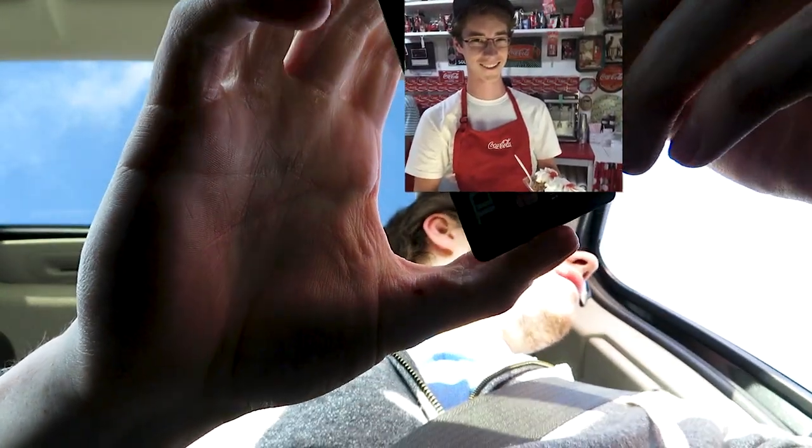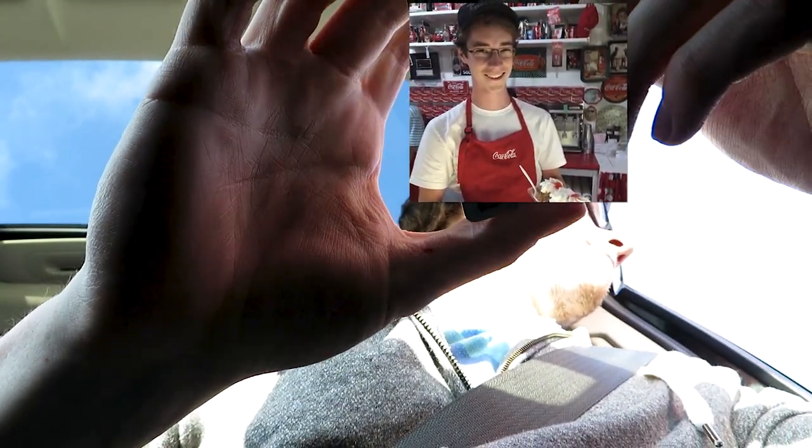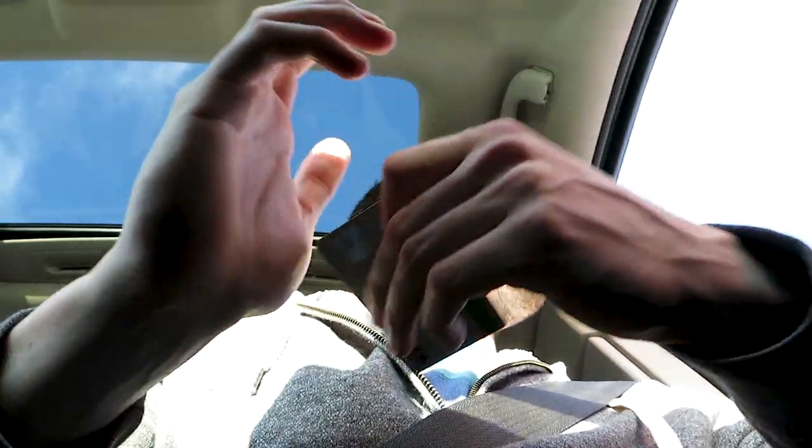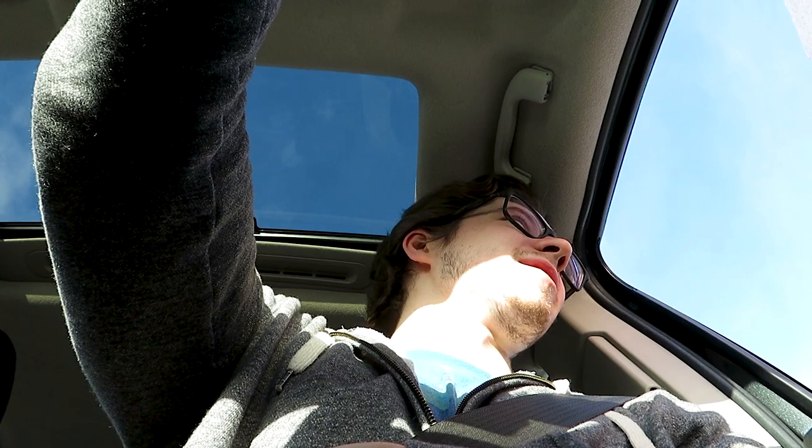I put the camera at the most flattering angle I could. The way the sun is right now, this is what Batman would look like if he had a sunburn. I'm darkness, I'm the night, I'm Batman. Always be polite kids, always be polite.